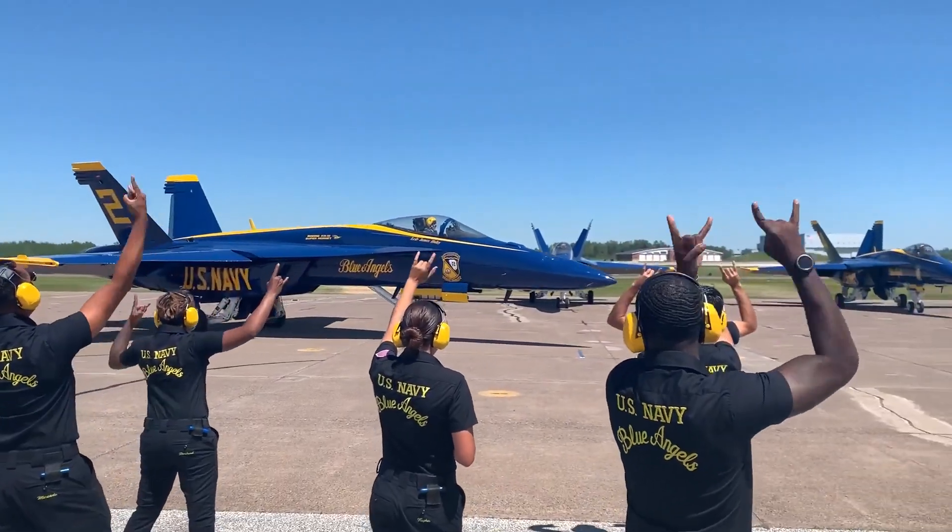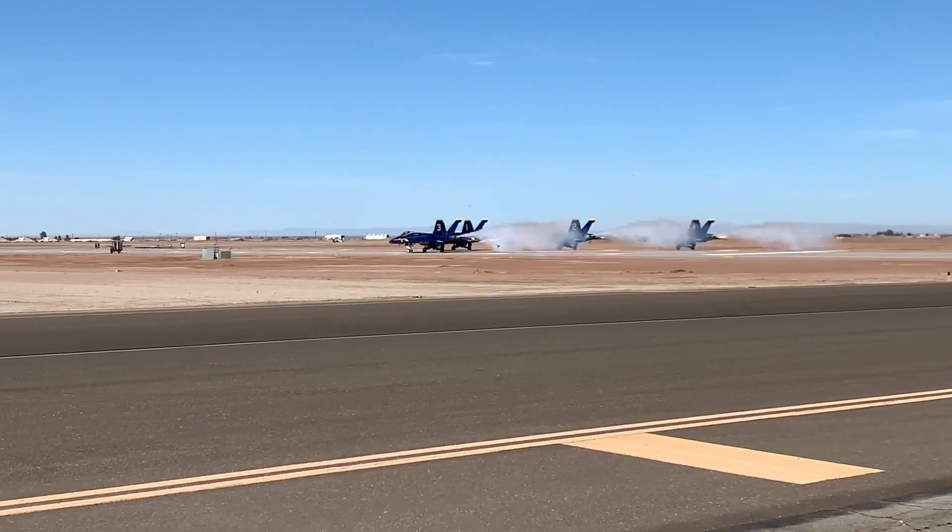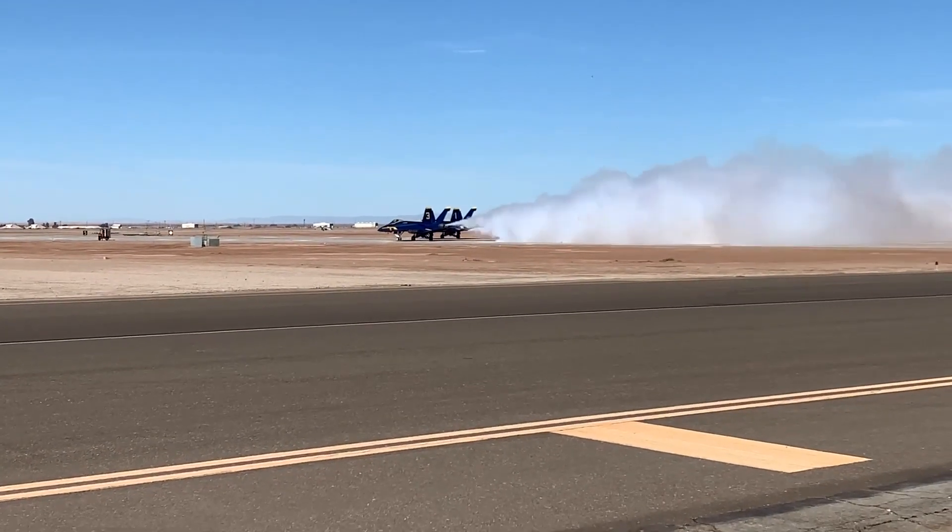The pilots line their aircraft up on the tarmac for launch and, with a blast of smoke, they take to the skies.